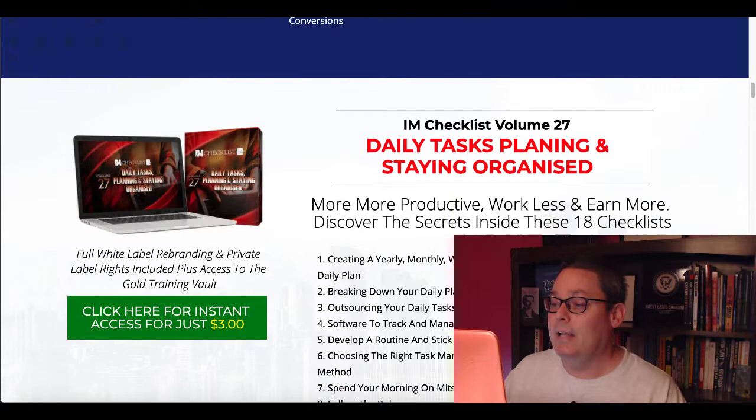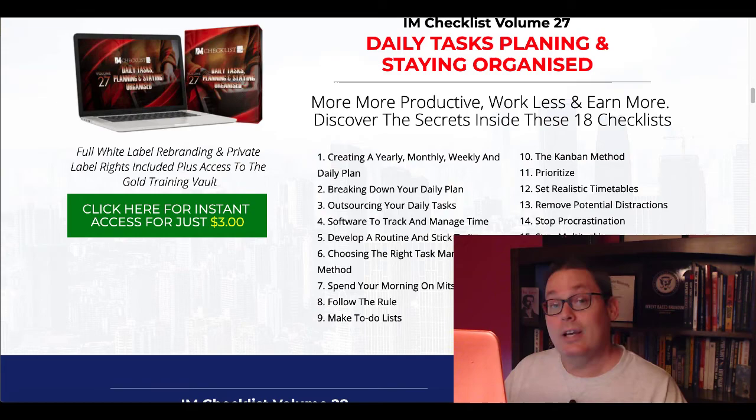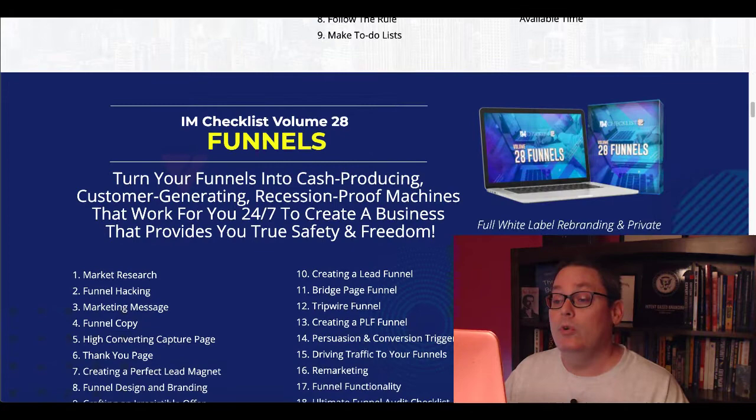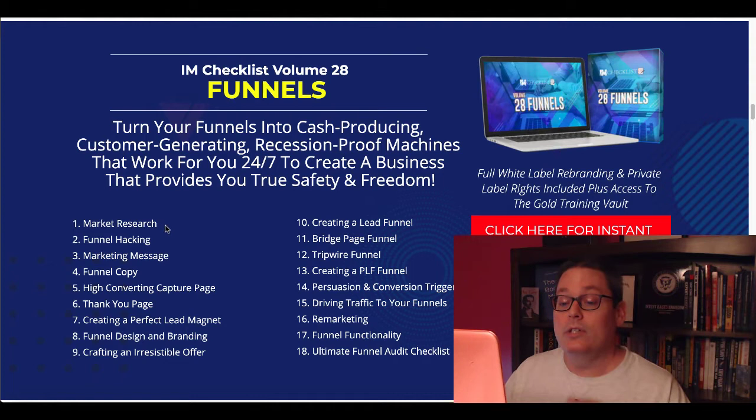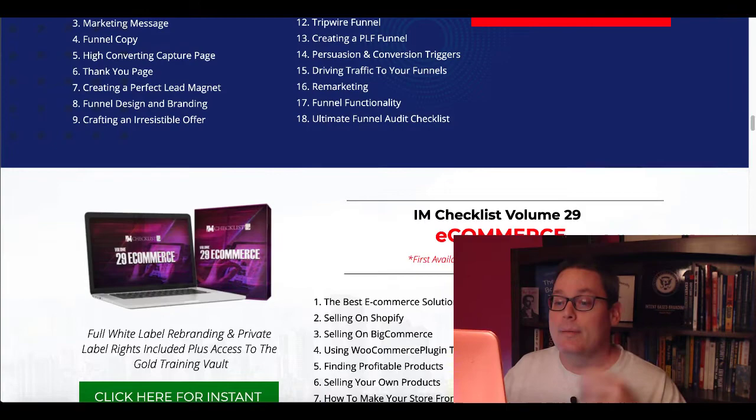This is the kind of checklist you can use to set up everything in your business, organize it, plan it, make sure it's all getting done. As checklist number 18 says: identify urgent versus important and available time. Then it even moves into funnels with checklist volume 28. You can go into checklists about market research, marketing messages, funnel copy, funnel functionality, and the ultimate funnel audit checklist. Again, that's all part of the five-day access for $3, and then it's $17.95 to remain a member.